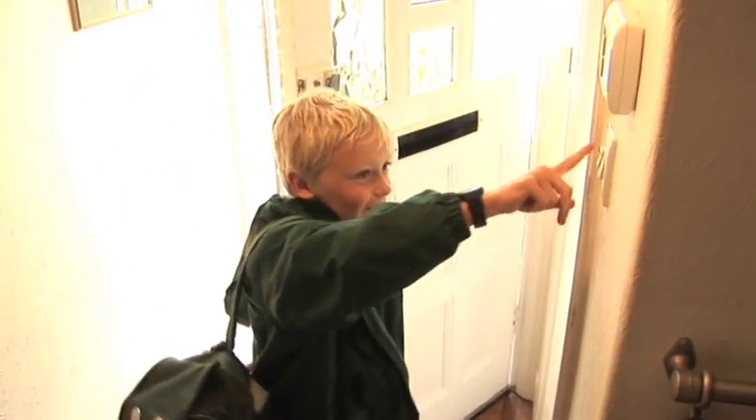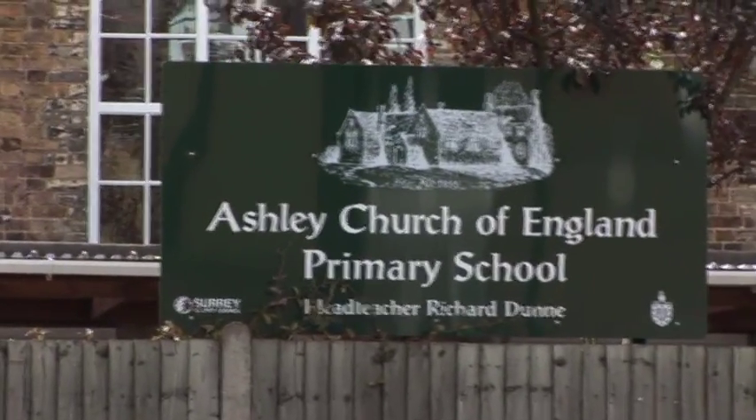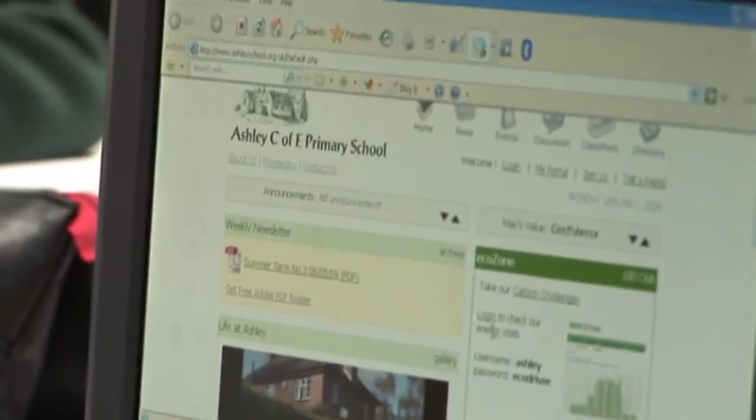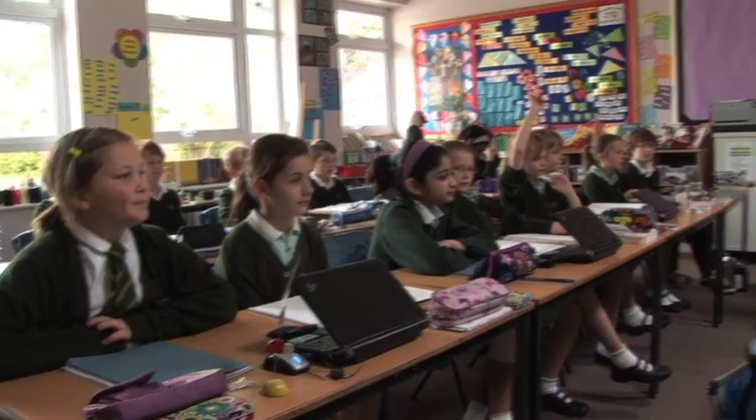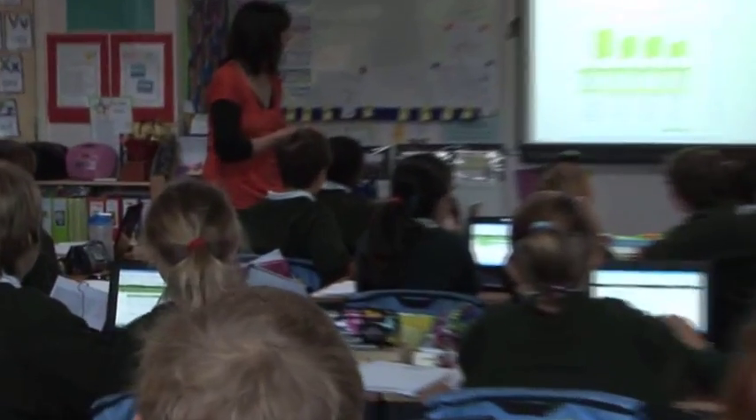At school we have lots of solar panels and we learn about sustainability. Our headmaster wants us to be a very green school. We have the EcoDriver software and that can monitor the energy that we use in the school as a whole, or in each of the separate buildings.